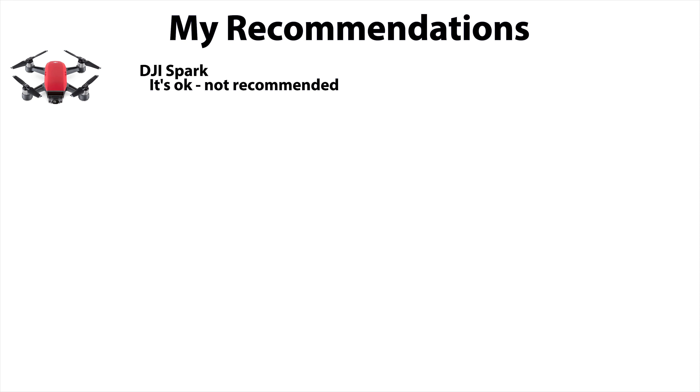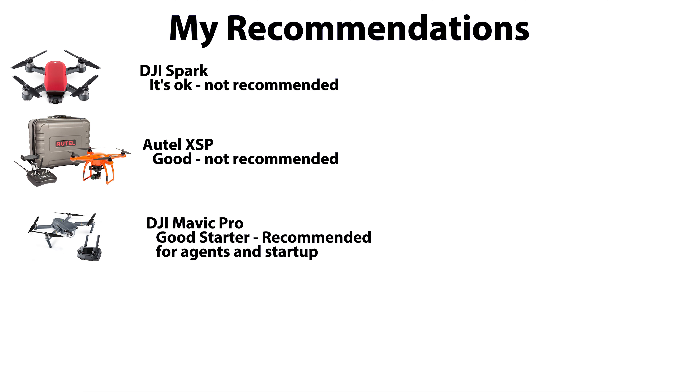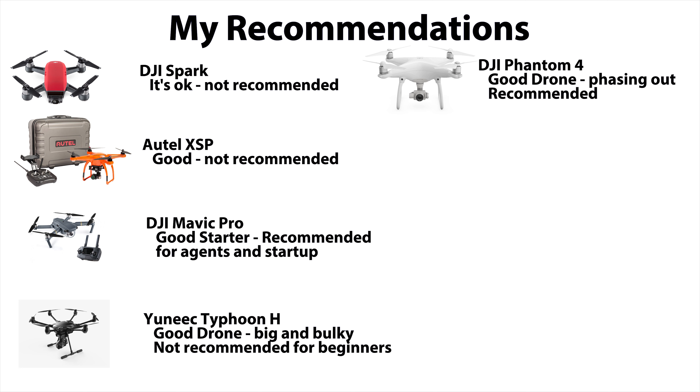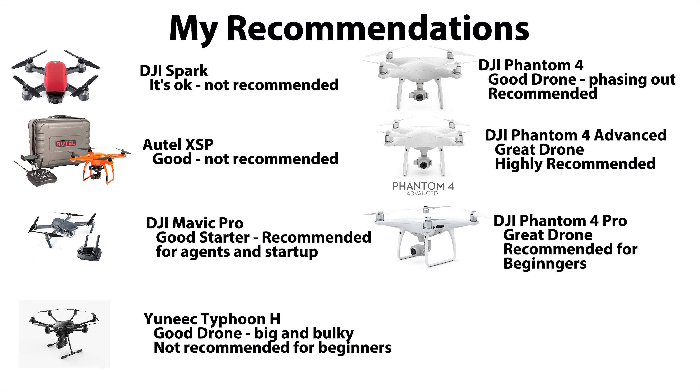Here are my recommendations. The DJI Spark will work but I do not recommend it. The Autel X-Star Premium is a good starter drone but get something else as it doesn't have obstacle avoidance. The DJI Mavic Pro is a great starter drone — I recommend this for agents and people just getting started. The Yuneec Typhoon H is a very good drone with good quality but it is quite big; I don't recommend it for a new person. The DJI Phantom 4 is a good drone but it is getting phased out, still decent for a beginner. The DJI Phantom 4 Advanced is an excellent choice for almost everybody. The DJI Phantom 4 Pro is also an excellent choice, especially for beginners. The DJI Inspire 2 is definitely not for beginners. Yes, there are more drones that could be added to this list but I feel this list is comprehensive enough.